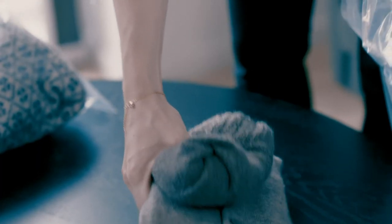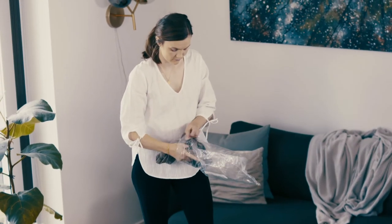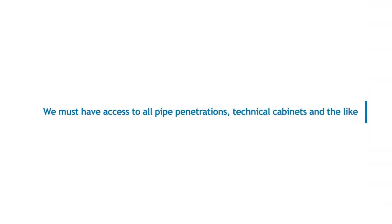You can read more about how linen should be treated on the back of your information leaflet. We must have access to all pipe penetrations, technical cabinets and the like in the home.